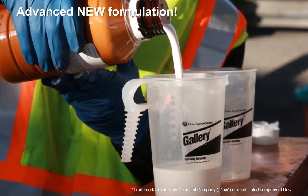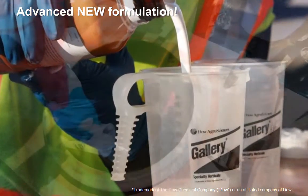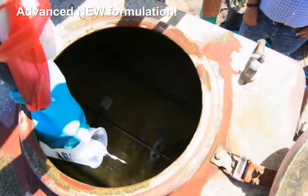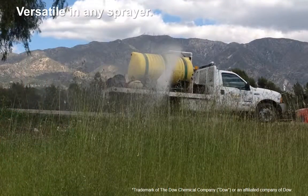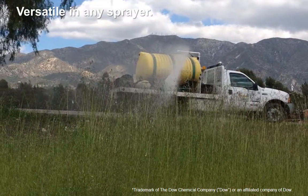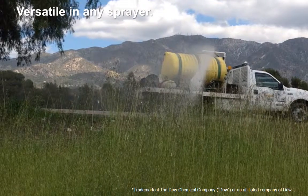As a suspension concentrate, Gallery SC is a convenient liquid formulation that, unlike dry granule formulations that may require slurrying, can be added directly to the tank. Its advanced formulation allows the product to remain in solution without the need for mechanical agitation in any type of sprayer.